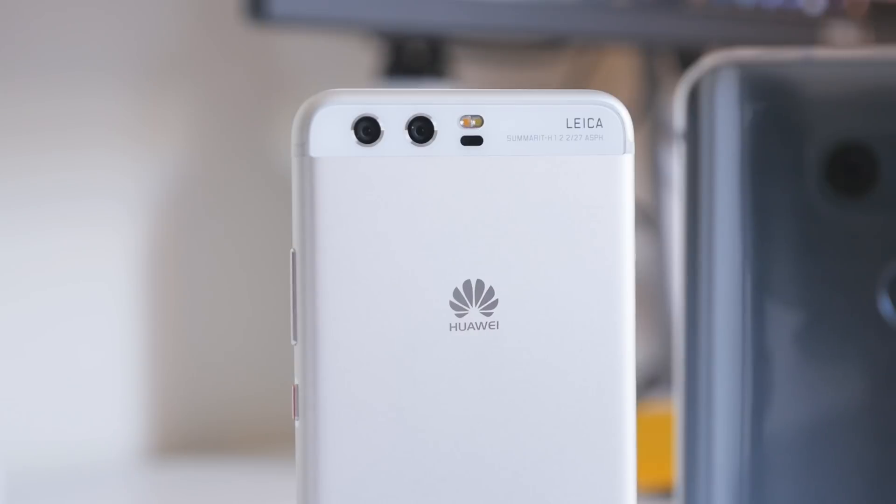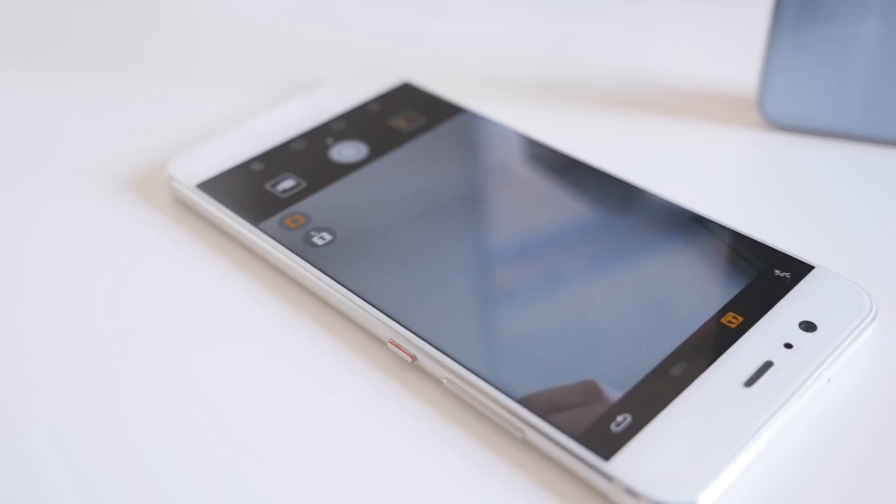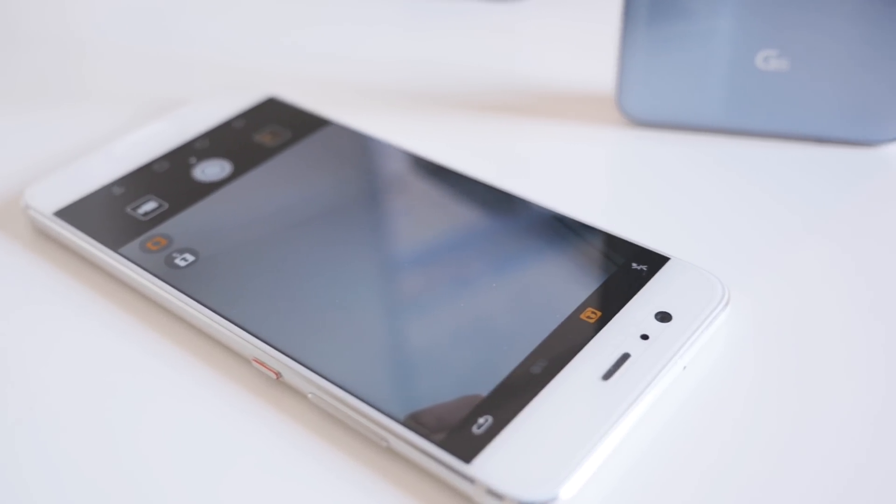As for the P10's dual camera, it's comprised of a 12-megapixel RGB and 20-megapixel monochrome sensor, which are both paired with f2.2 82-degree lenses, and the front-facing camera has an 8-megapixel sensor.